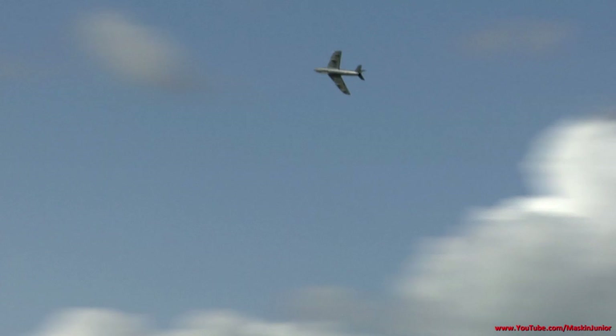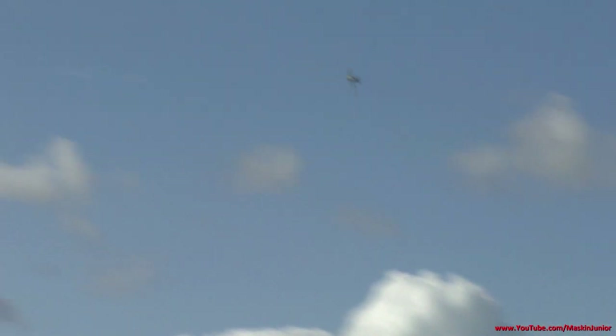Those who fly today think nothing special of it, but that's because today's aircraft are so much better. Back then it was impressive. This particular aircraft originally comes from the Swiss Air Force — so this specific example never flew in the Swedish Air Force — but the paint scheme is as it would have looked.